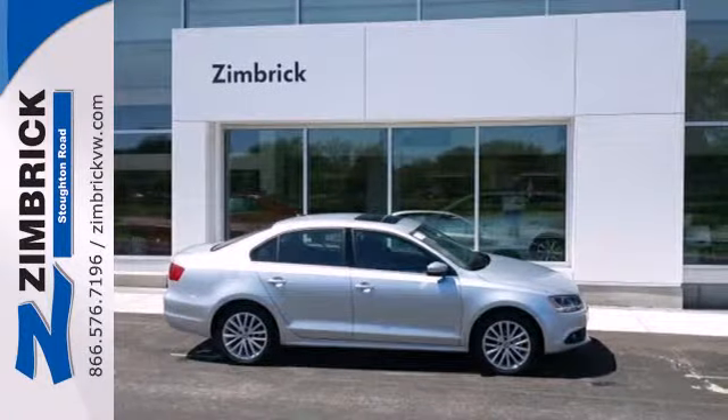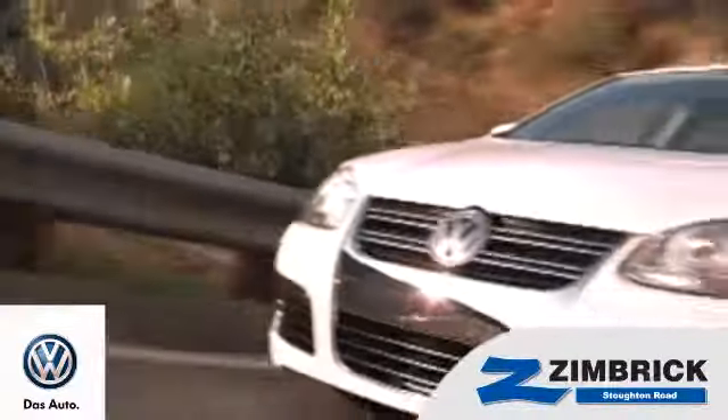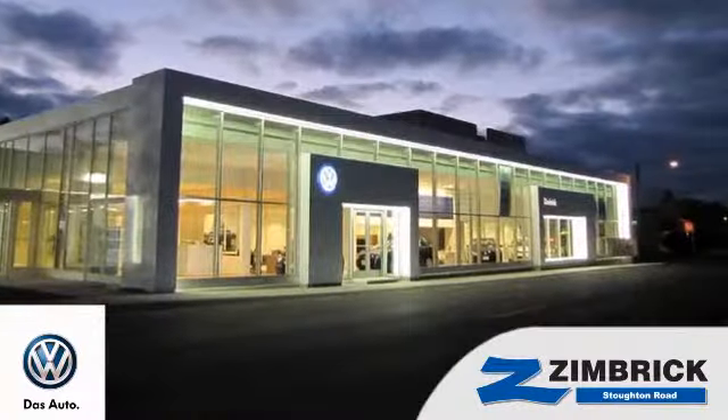Get the most out of your dollar. Check it out today. We are Wisconsin's only generation best VW dealer — find out why by shopping with us today.